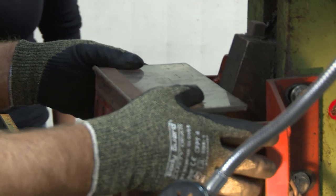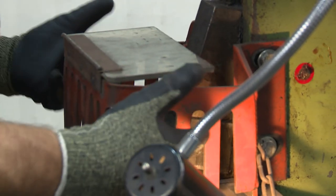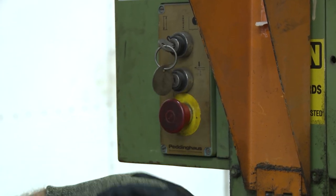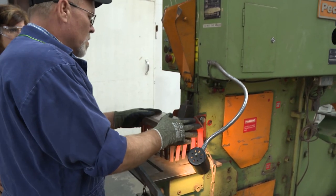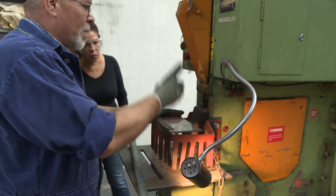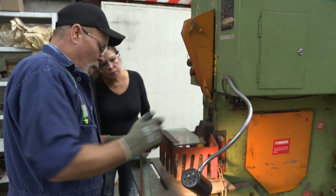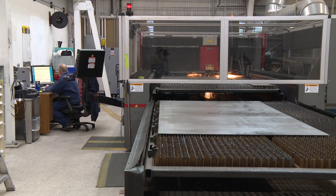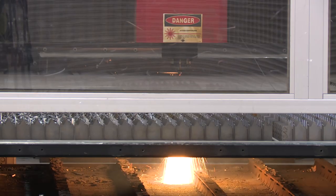So if you notice a guard is missing, damaged, or becomes inoperative while you are working, shut the machine down immediately and have the guard inspected and evaluated to see what can be done to make the machine safe for operation again.